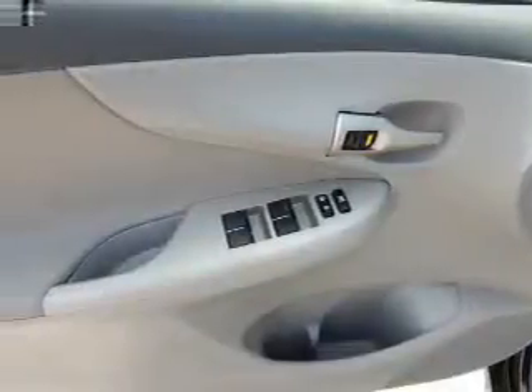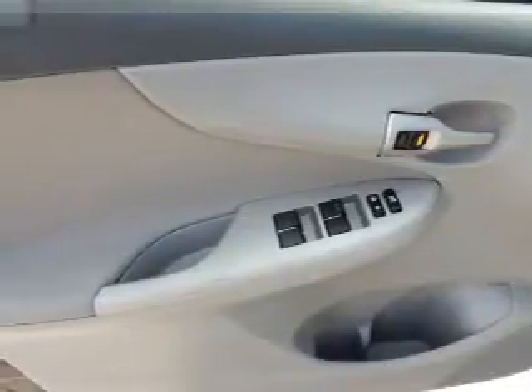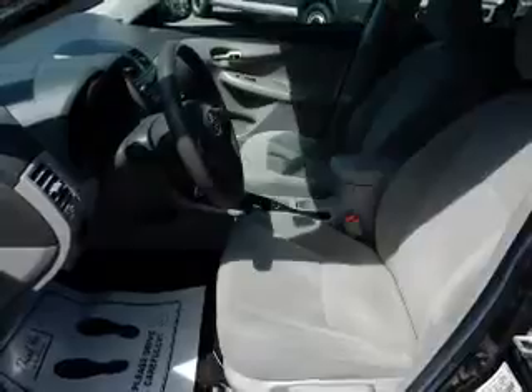Curtain head airbags, front airbags, side airbags, side impact door beams, child safety locks, child restraint seats, anti-theft system, power outlet, and air conditioning.